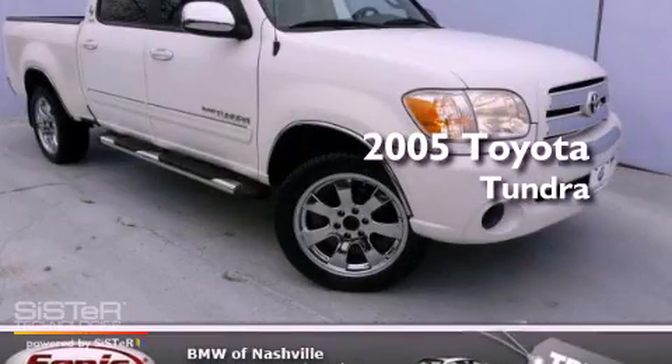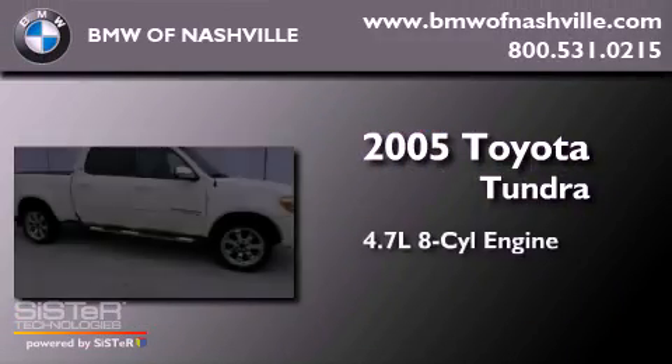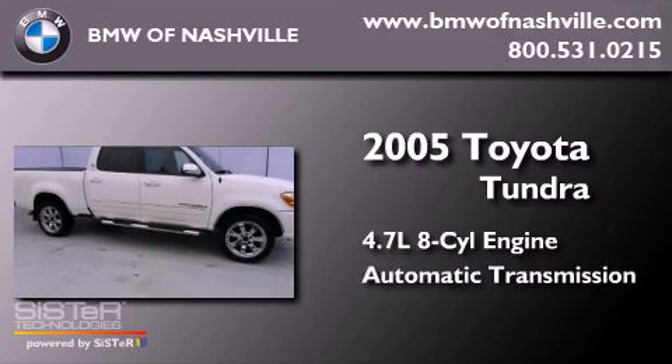This is a 2005 Toyota Tundra. It has a 4.7-liter eight-cylinder engine and an automatic transmission.